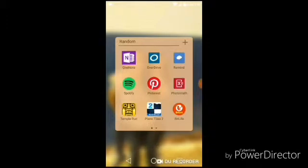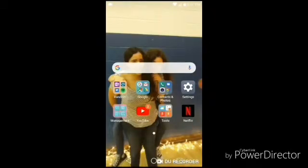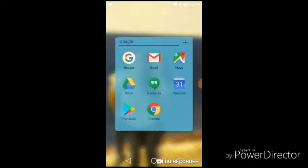Next I have my games: Temple Run, Pano Tiles 2, and BitLife — you guys all know what that is — and then DU Recorder, which is what I'm using to screen record this right now.